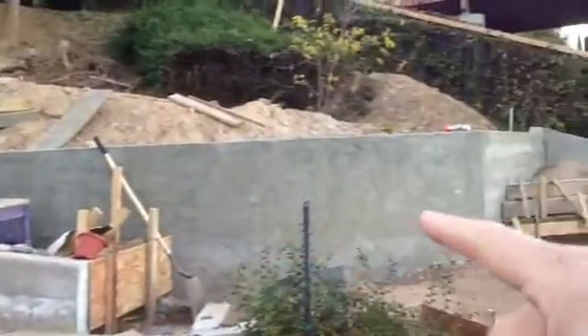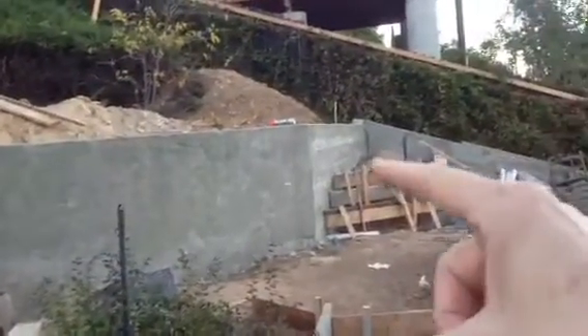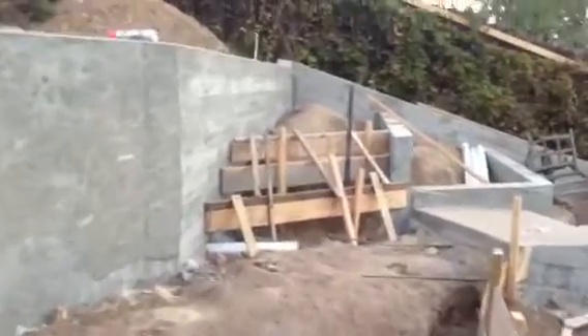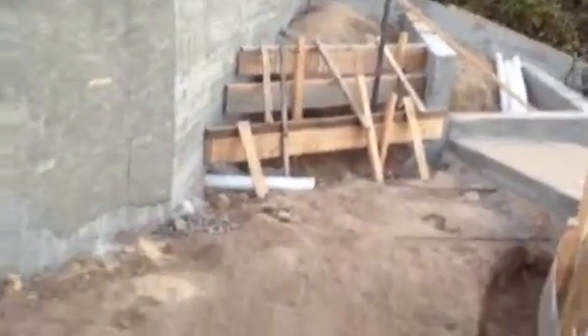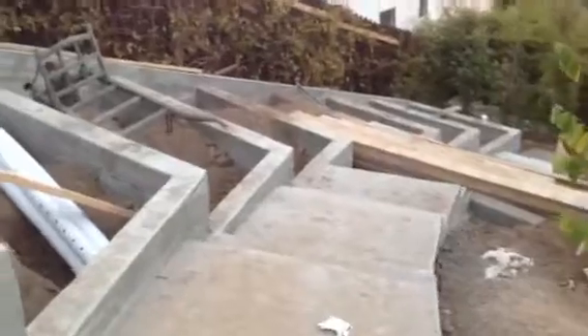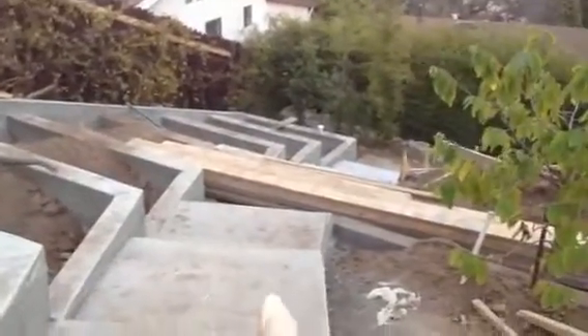Here's the retaining wall that was just built. We're waiting for it to cure so we can move the dirt down. I'm going to take you over to here — this is going to be a landing over here, and then here's the gardens with the steps going down.